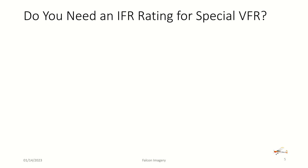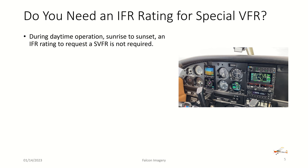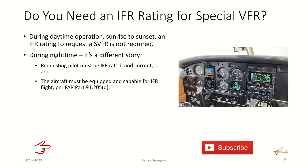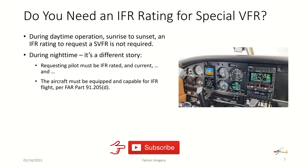Do you need an IFR rating for a special VFR clearance? During daytime operations — sunrise to sunset — an IFR rating to request a special VFR flight is not required. However, during nighttime it's a different story. Requesting pilots must be IFR rated and current, and the aircraft must be equipped and capable for IFR flight per 91.205 Section D.